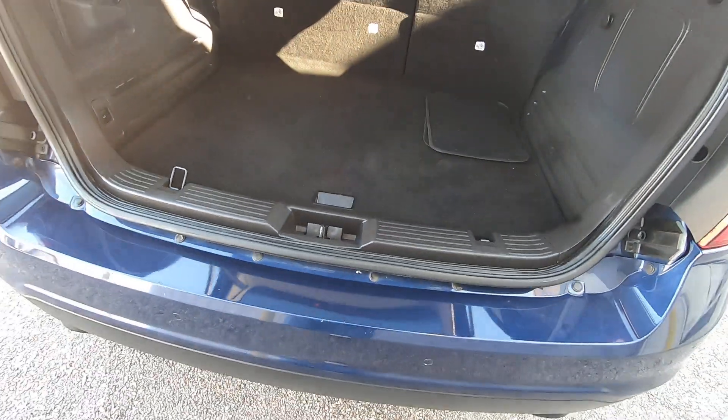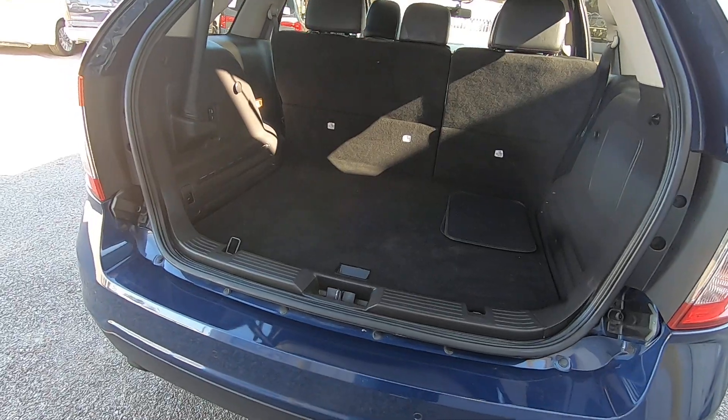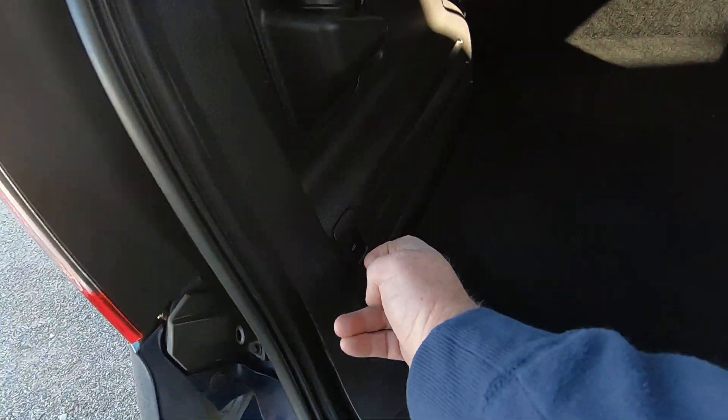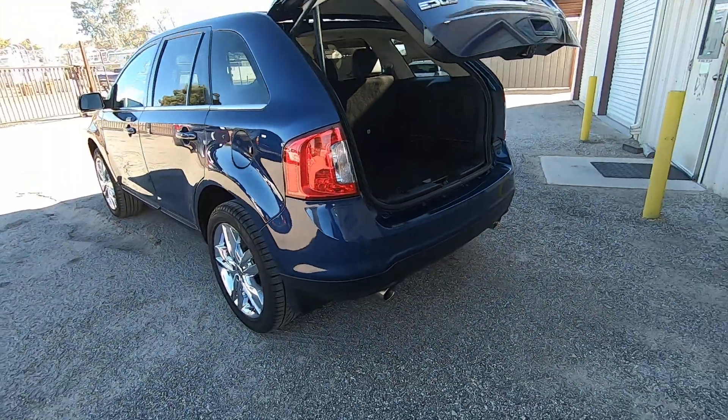My job in these videos isn't to tell you what you want to hear. It's to make sure that whoever buys this vehicle knows what's going on. So there's no drama.